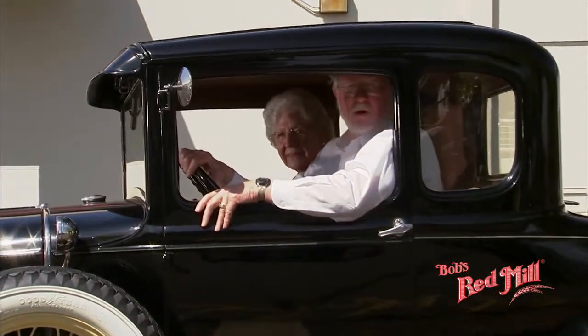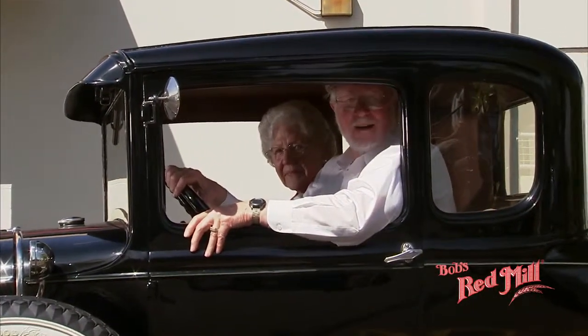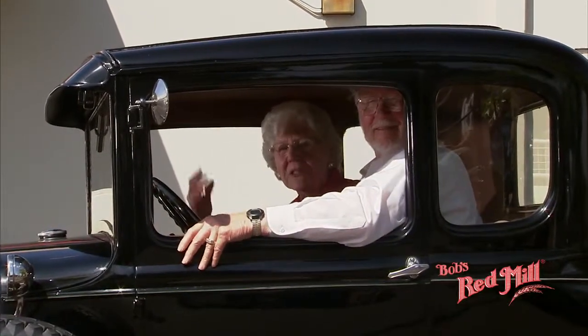Hi, welcome to Bob's Red Mill World Headquarters. I'm Bob Moore. And I'm Charlie Moore. Come on and join us for a tour.